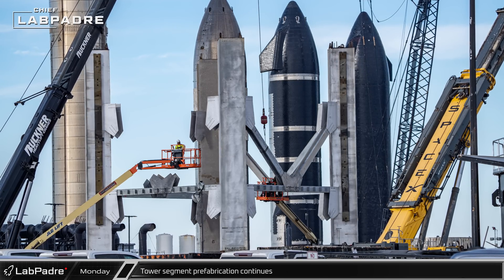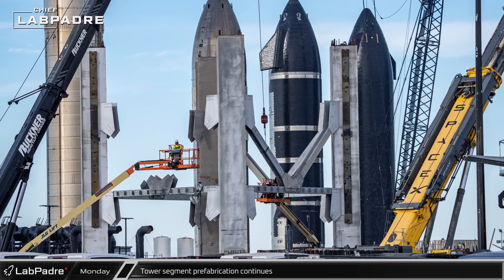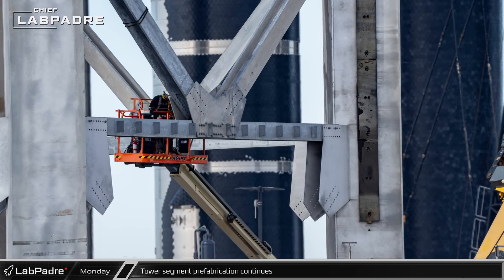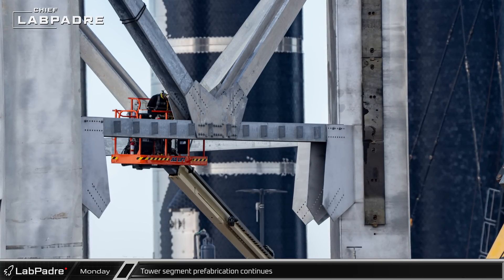Over at the Sanchez site, assembly of the presumed 8th segment of the next launch tower continued. Crews were seen installing the diagonal steel beams from the middle of the horizontal beams to the nearby legs.